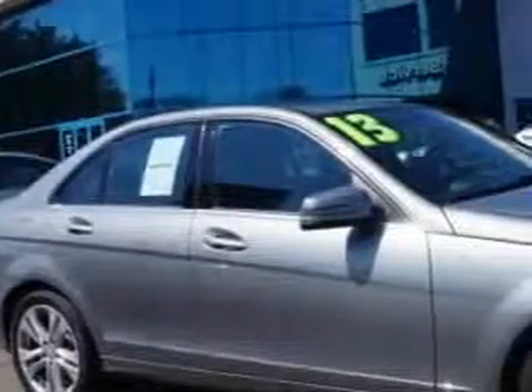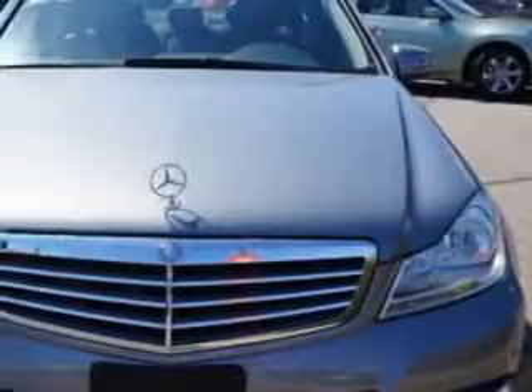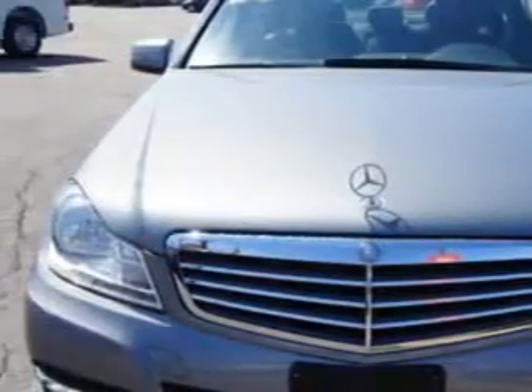Imagine driving this diamond-silver metallic 2013 Mercedes-Benz C-Class AWD C300 Luxury 4Matic, equipped with a 6-cylinder engine and an automatic transmission. Enjoy this great car with features like: